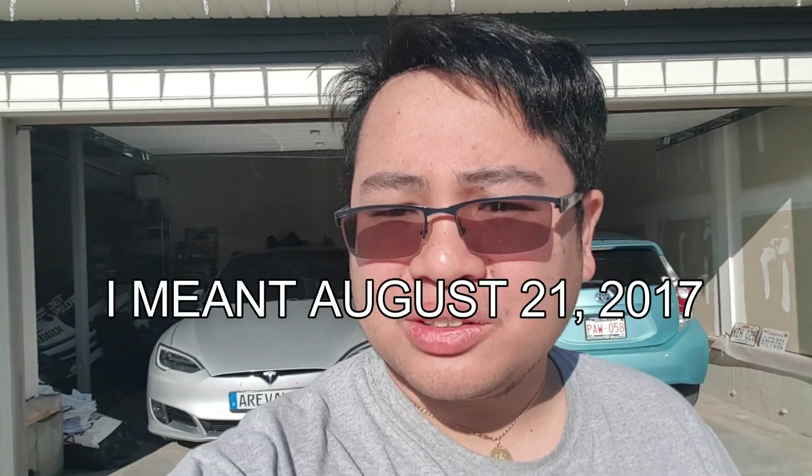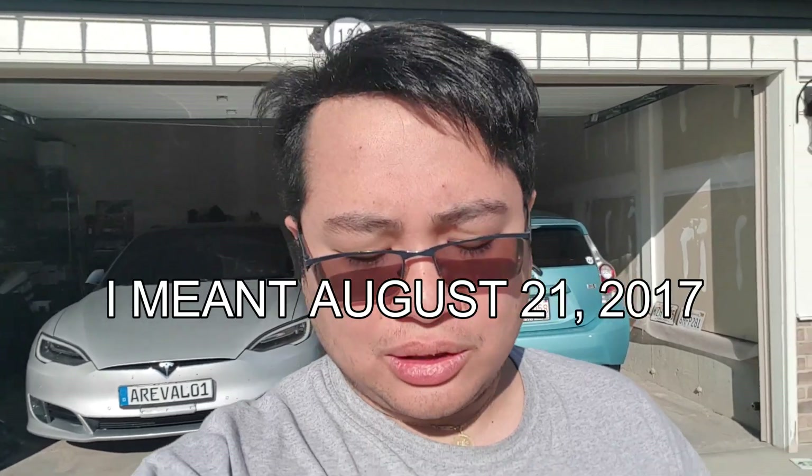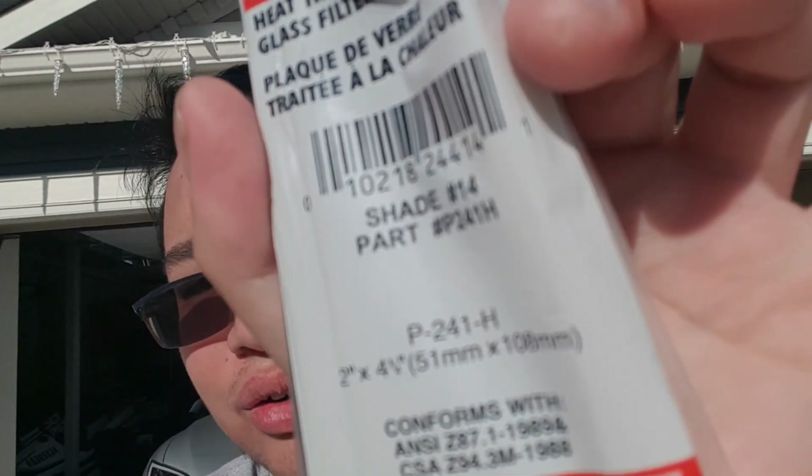Good morning! It's April 21, 2017, and that's actually solar eclipse day. I was able to get some heat-treated glass — a welding lens or welding filter plate. It says shade number 14, so it should be pretty strong. Just to give a case in point, the Sun is right behind me.